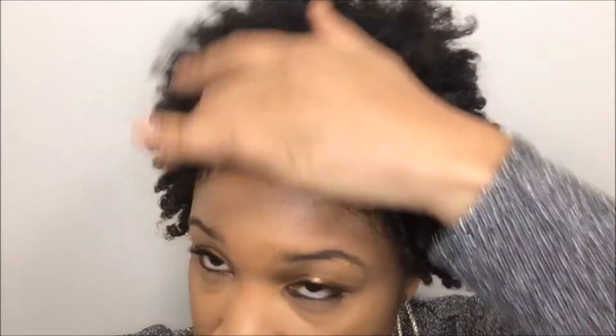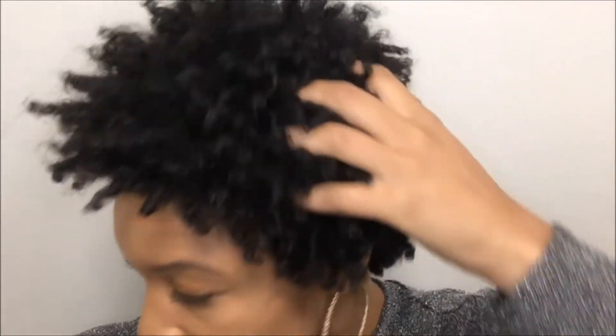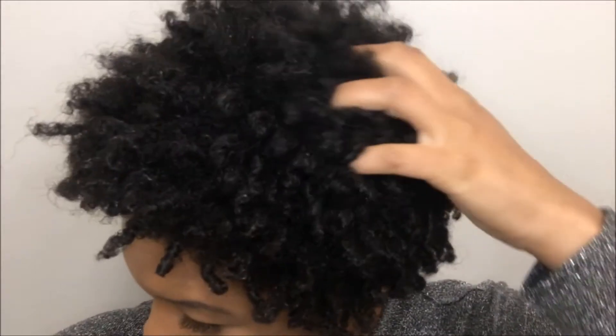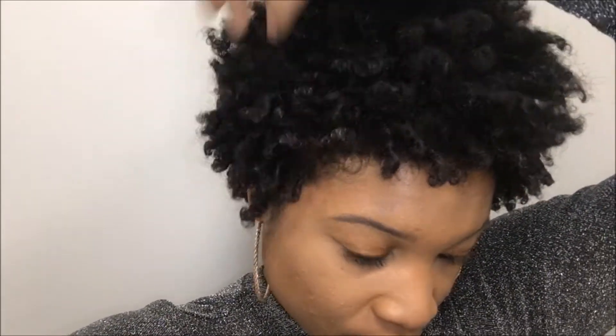My hair goes in the direction that I twist it. If I want to twist it going straight up, it's going to go straight up. If I want to twist it in a downward motion, it'll go down. But it doesn't swing — it has no weight. This is my hair: a lot of mass and a lot of volume, just no weight to it.